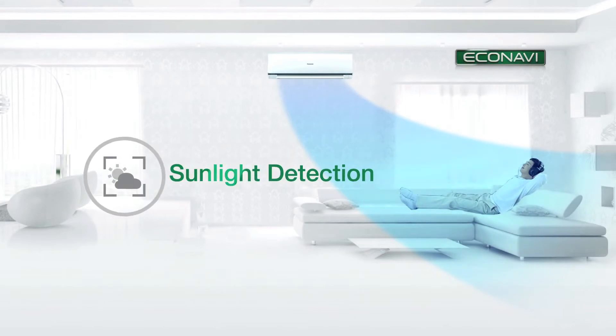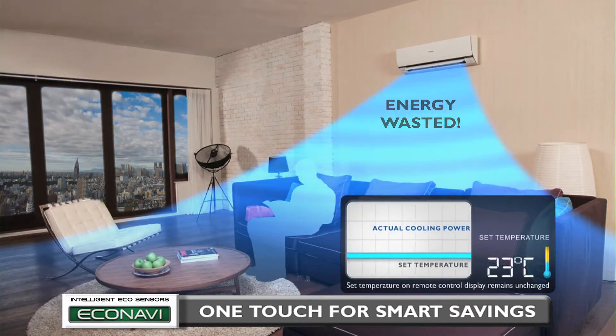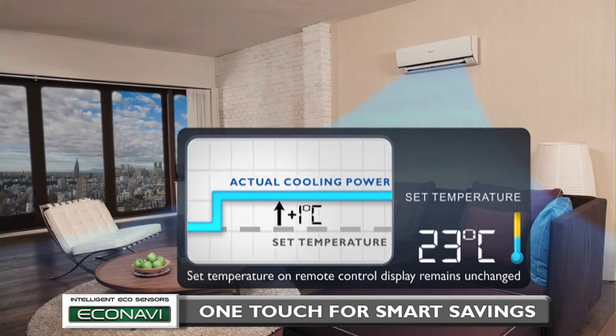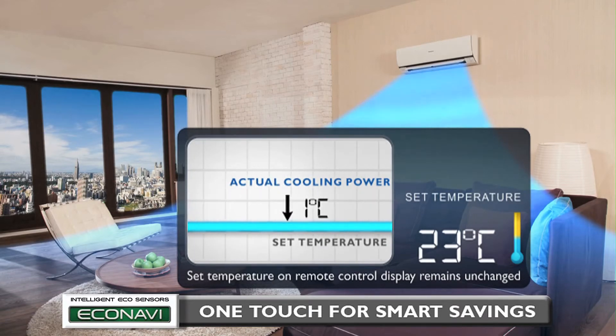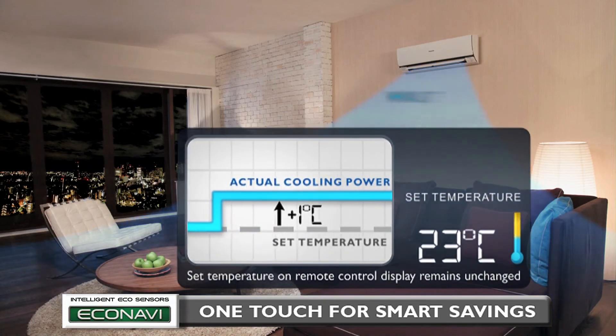And finally: Sunlight Detection. Energy is wasted if the air conditioner's cooling power remains unchanged when a sunny sky turns cloudy. Econavi can detect this change in sunlight intensity and reduces cooling power by an amount equivalent to increasing the set temperature by one degree Celsius. It returns to the initial cooling power when it becomes sunny again. At night, it is judged the same as cloudy conditions, so cooling power is similarly reduced. It saves energy by reducing cooling power when there's less sunlight.